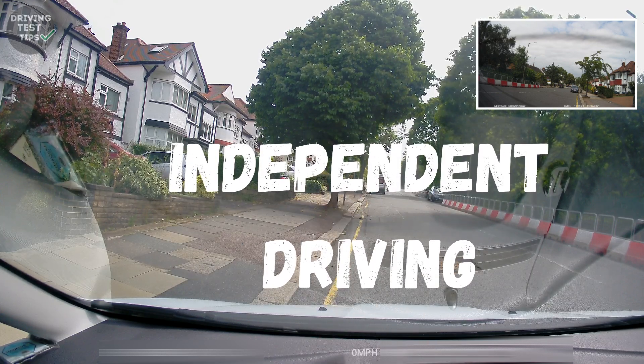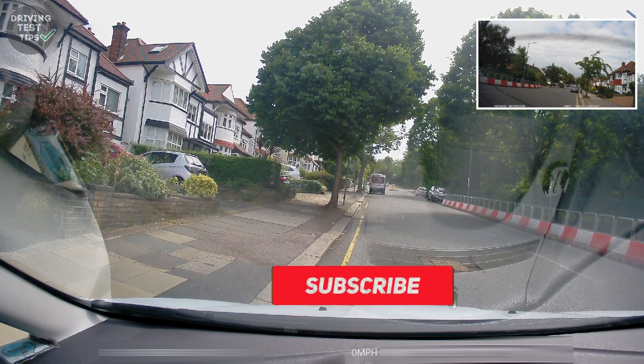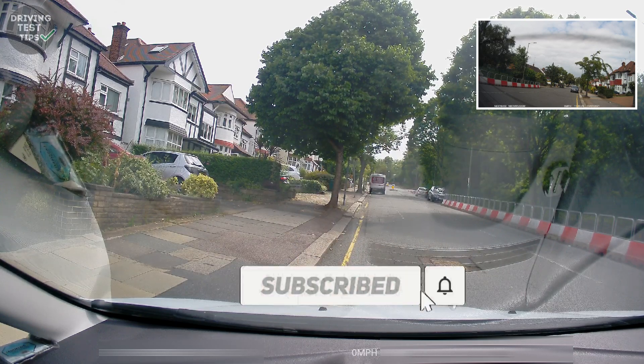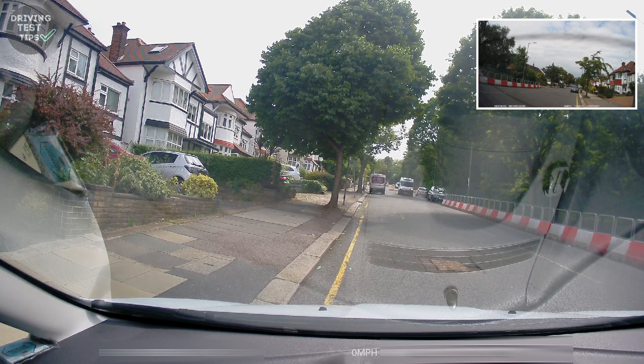Then we start the independent driving section: end of the road turn left, traffic lights turn left, then traffic lights turn right. I've discussed that with the learner and asked him to repeat it, and asked that if he's not sure where he's going to ask with plenty of time. This is a very steep hill here — we try to move off and we'll see what happens.